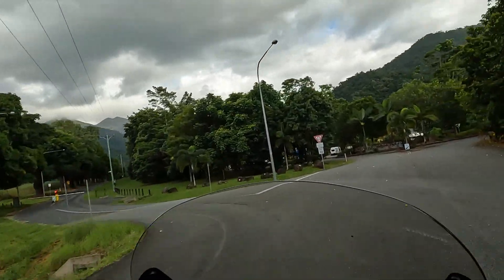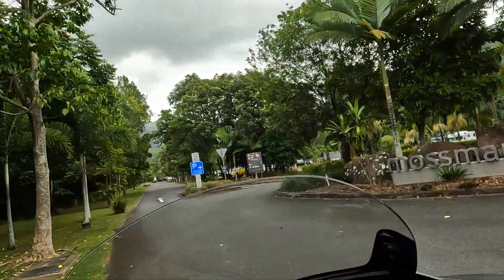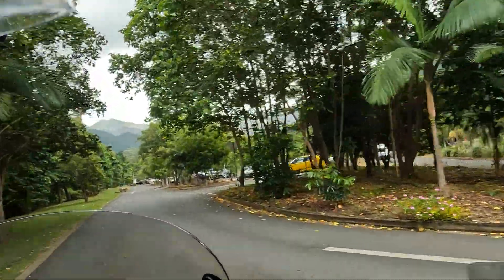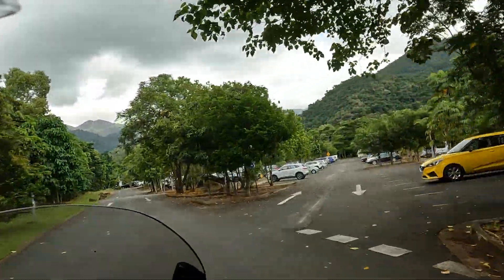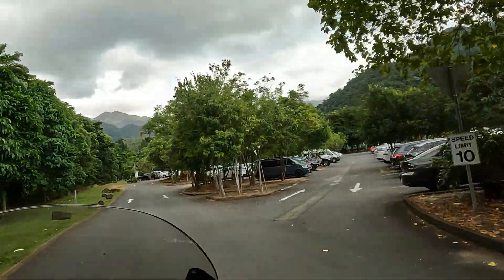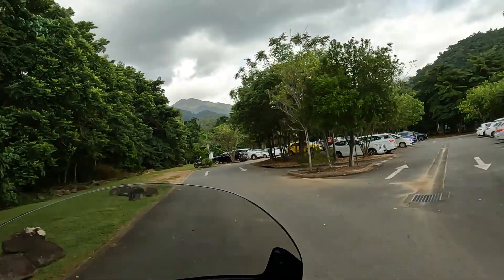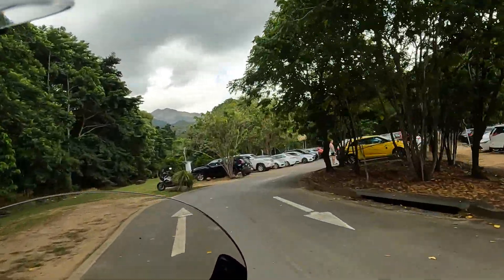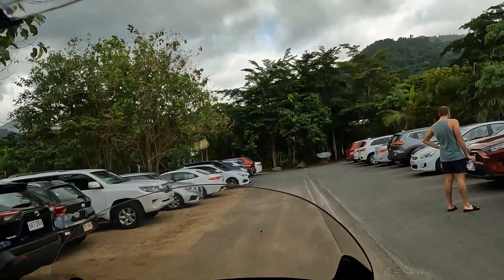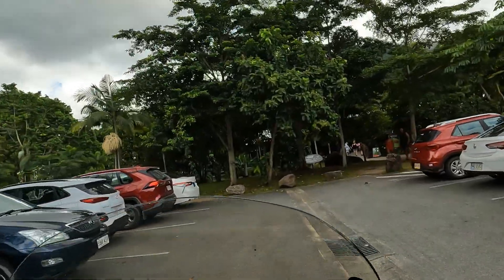What do we got here? We're here already. We'll see how much walking's involved, whether we get there or not. Oh really, dead end.